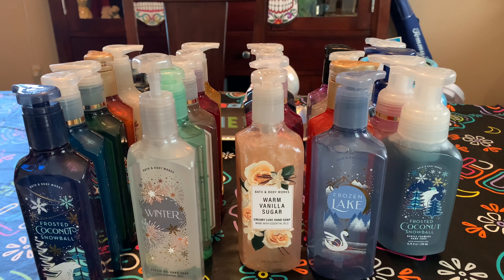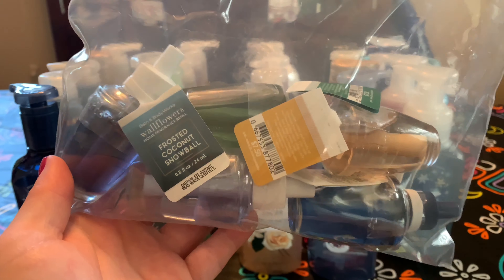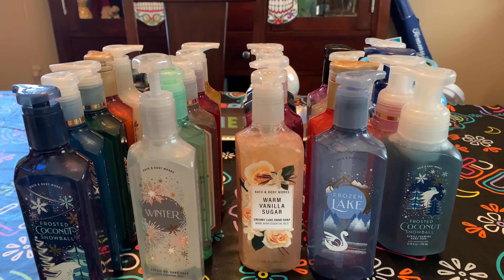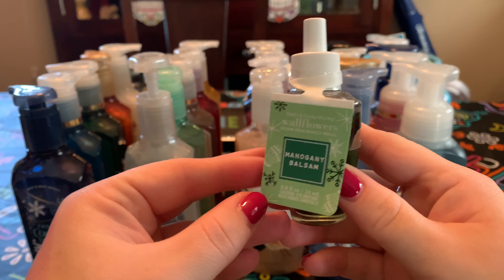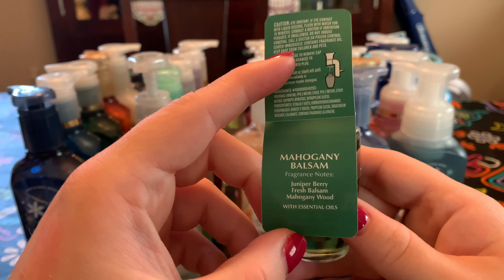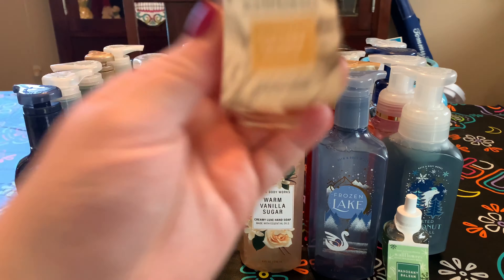I only picked up a few wallflowers. Side note — this is how they shipped them: just in a bag, no protection, no bubble wrap. They used to send super nice plastic holders. Lasership shipped my order, so I don't know if that has anything to do with it. Wallflowers weren't on sale — just the classic five for $24. I got Mahogany Balsam: juniper berry, fresh balsam, and mahogany wood. I have a little candle of this, so I wanted to match it. And I got Sugared Snickerdoodle.